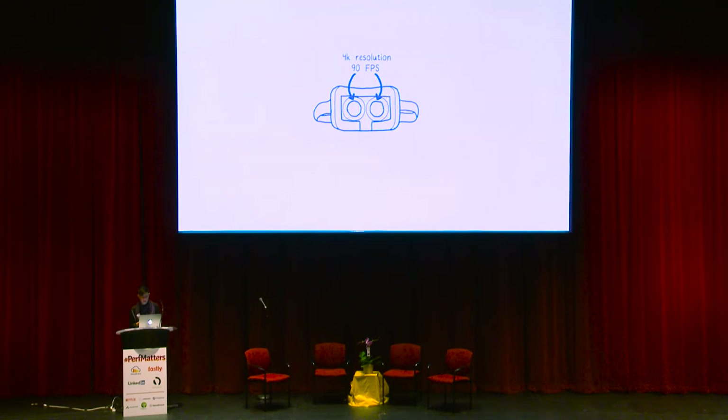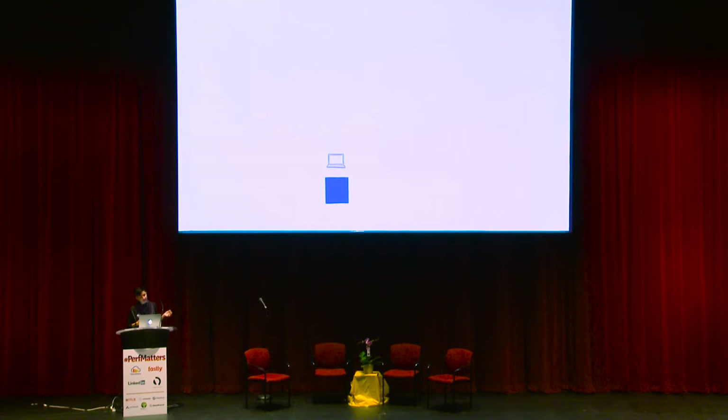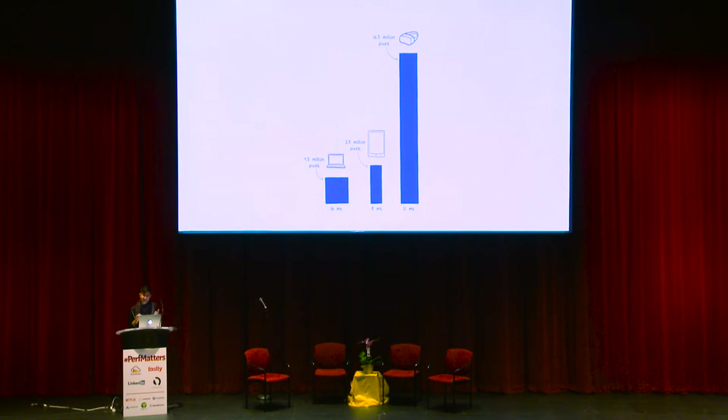Let's think about what this change means. Running a website on a 13-inch MacBook Pro, you have 16 milliseconds to fill in about 4 million pixels. With the next iPad, you have half as much time — 8 milliseconds to fill in 3 million pixels. With the VR experience, you have 11 milliseconds to fill in up to 16.5 million pixels. And this doesn't even include any heavier JavaScript needs that you might have with an application like that. That's a huge leap that browsers need to make in order to keep up.